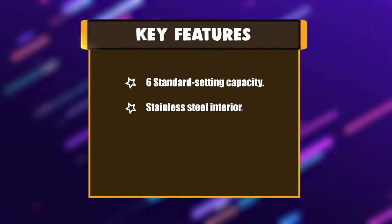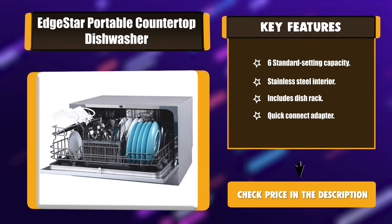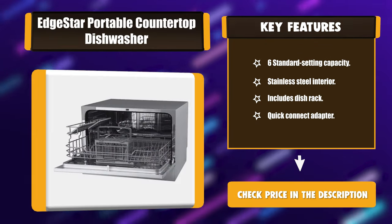Key features: six standard place setting capacity, stainless steel interior, includes dish rack, and quick-connect adapter.